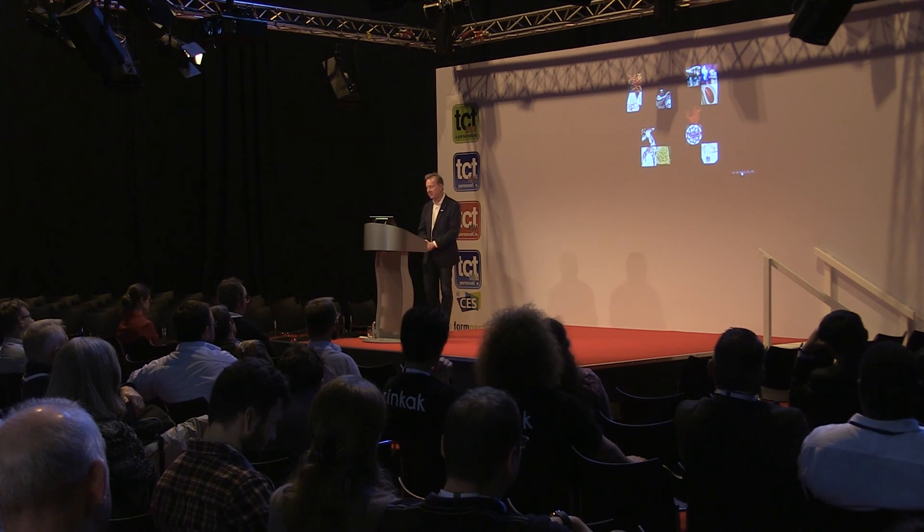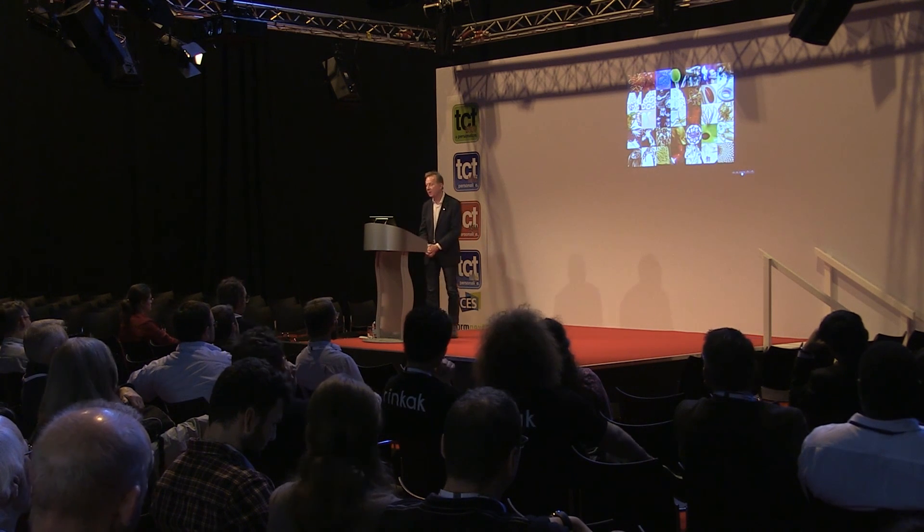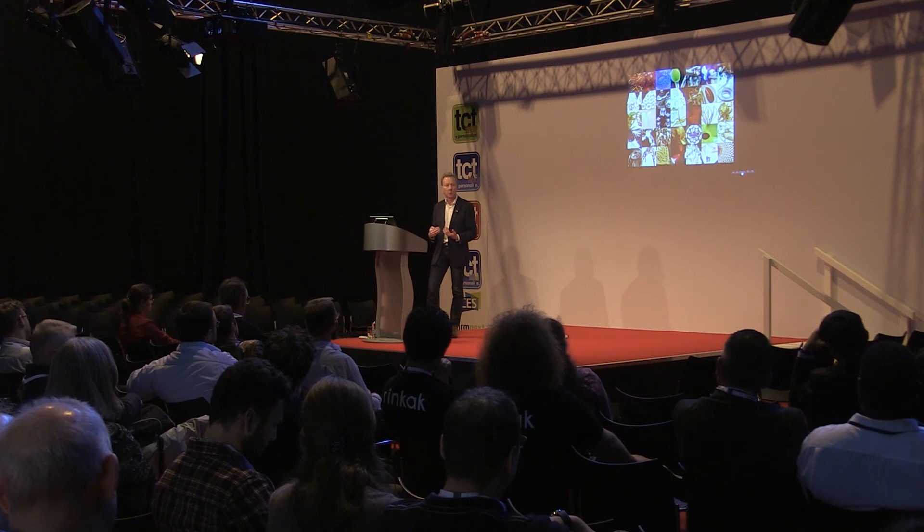Thank you very much to Marla there. That was a bit of a whistle-stop tour through what's over a decade of work now, but I hope you got some impression of what we're doing. I think a lot of these projects can seem frivolous — perhaps they are — but I think the principles, and this added value and what we can build in with additive technology, is extremely important. So thank you very much for sticking around for the last presentation of the day.